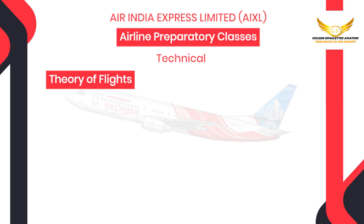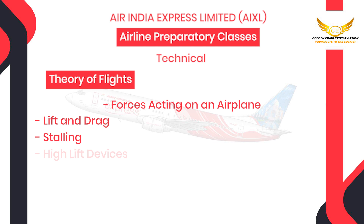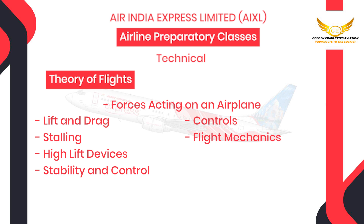Then comes theory of flight where we will be covering forces acting on an airplane, lift and drag, stall, high lift devices, stability and controls, controls, flight mechanics, high-speed flight and propellers.